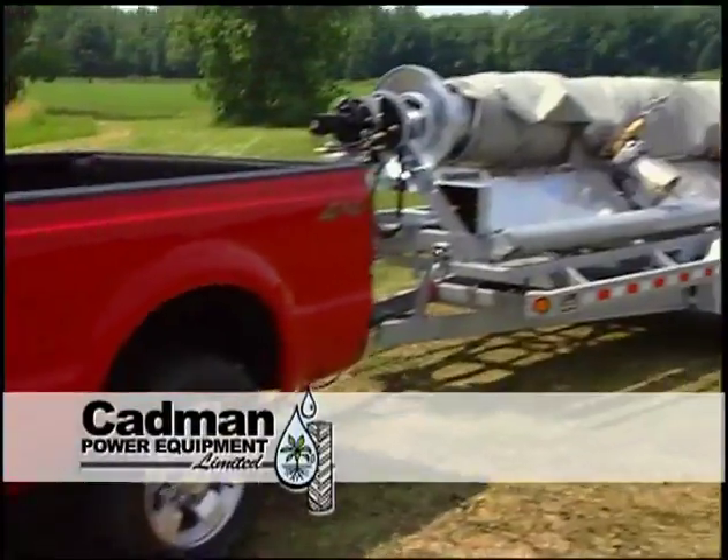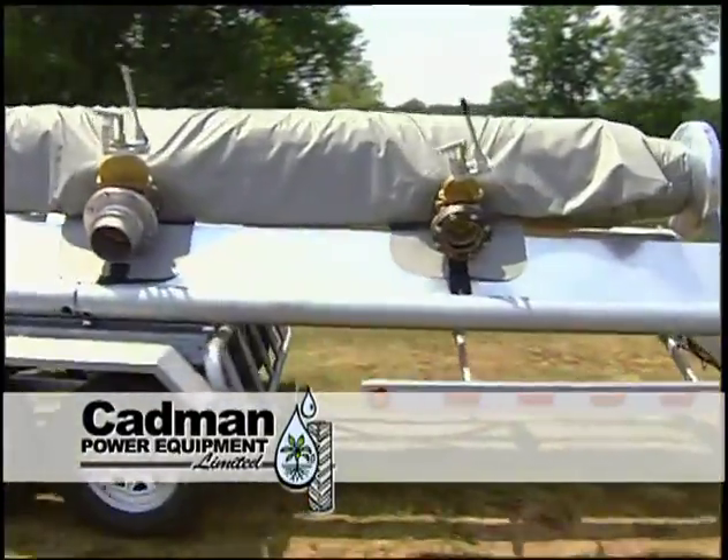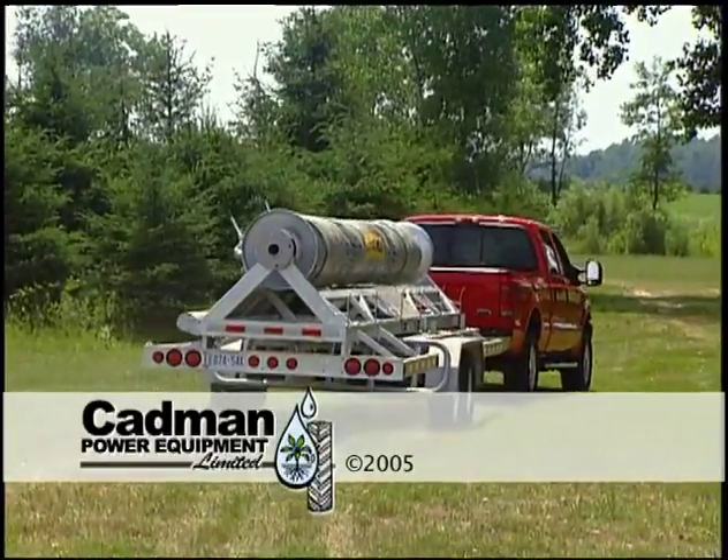At Cadman, we are a leader in the industry because of the solid foundation we have built. Our vision is limitless, as is our commitment to the products we manufacture and the customers we serve.